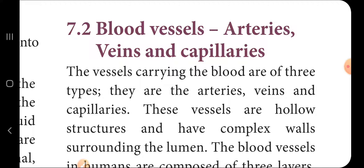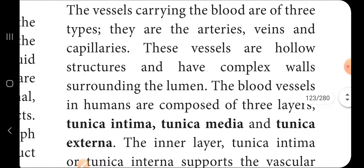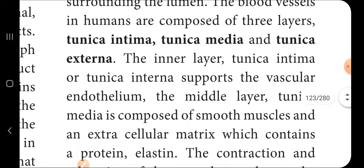These vessels are hollow structures and have complex walls surrounding the lumen. The blood vessels in humans are composed of three layers: tunica intima, tunica media, and tunica externa. The inner layer, tunica intima or tunica interna, supports the vascular endothelium.